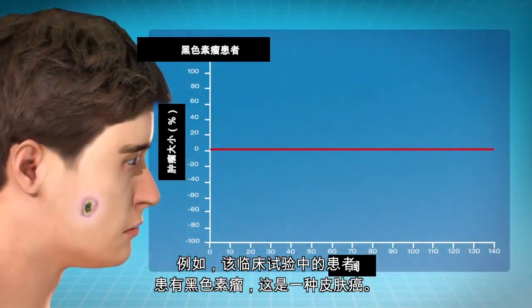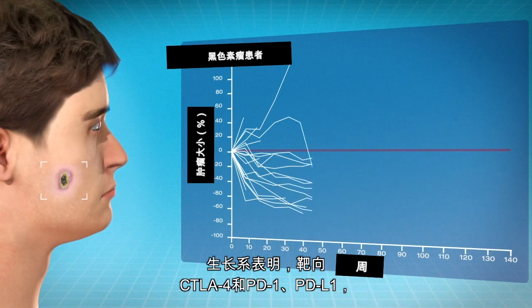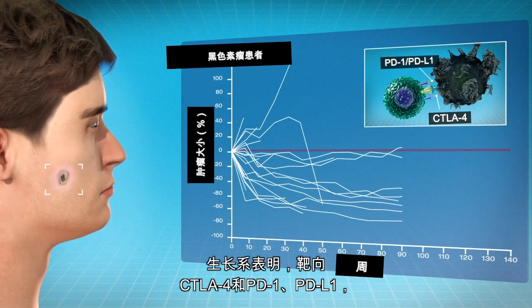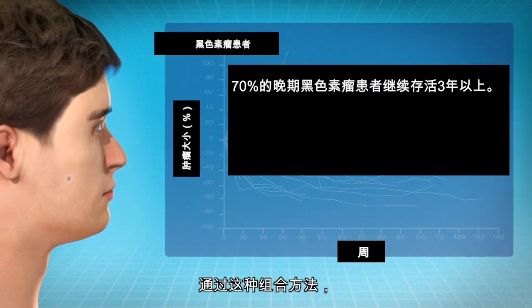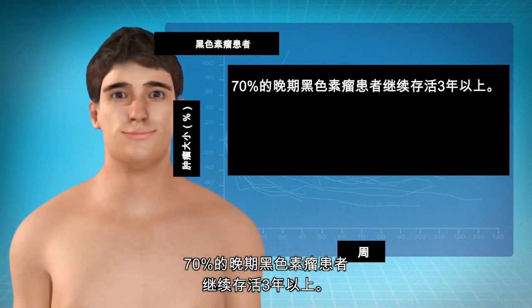For example, patients in this clinical trial have melanoma, a kind of skin cancer. The growth lines show that targeting both CTLA-4 and PD-1/PD-L1 encourages T cells to fight cancer. With this combination approach, 70% of patients with advanced melanoma continue to survive more than three years.